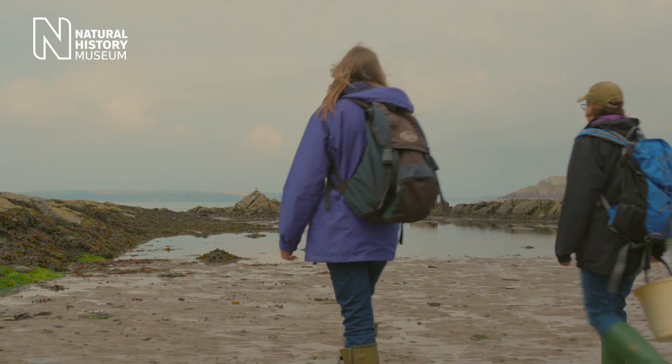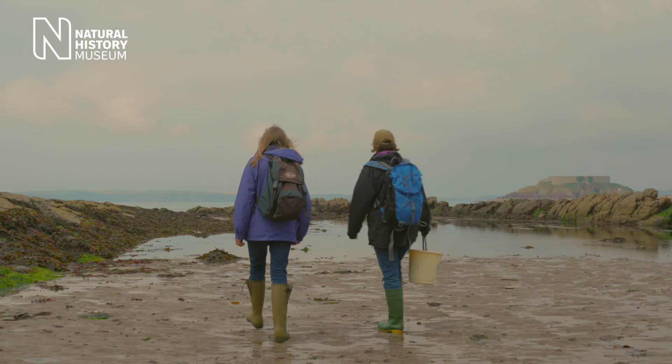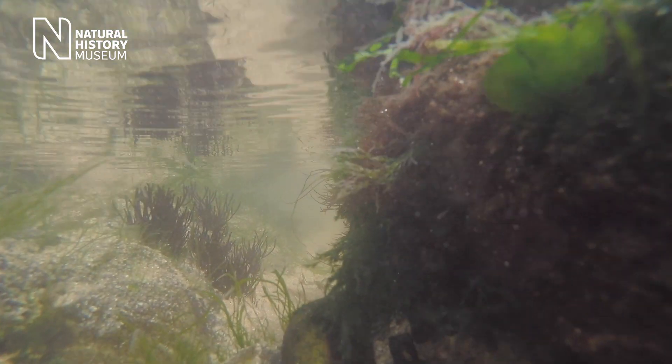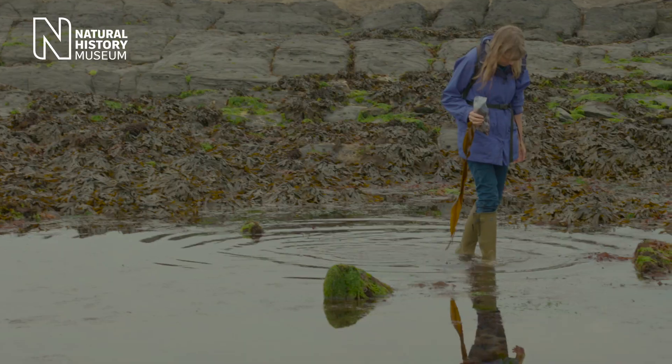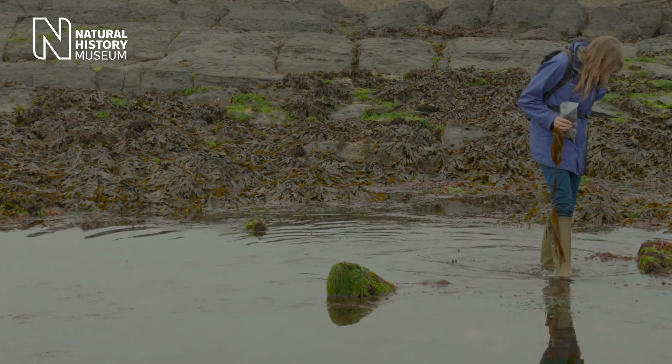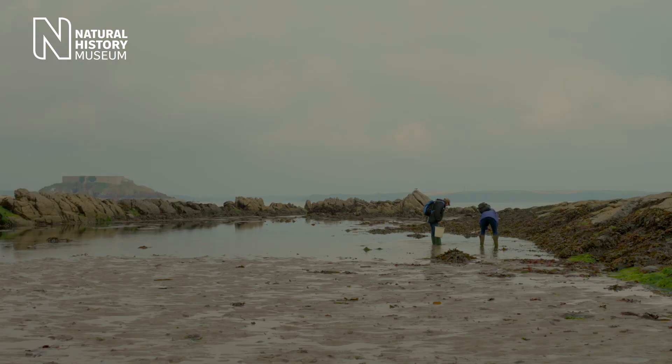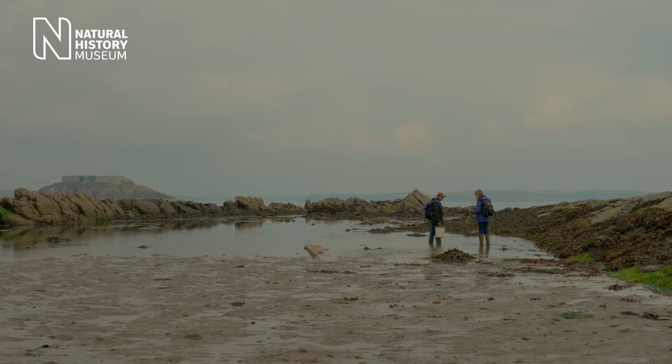When I go out on the beach I carry out very similar activities to what you're going to carry out in the Big Seaweed Search. Science is really about observations. I go down onto the shore, find a region that I want to study, and I'll usually start from the bottom of the shore and work my way up, observing and recording what I find — very much like you're going to do for the Big Seaweed Search.